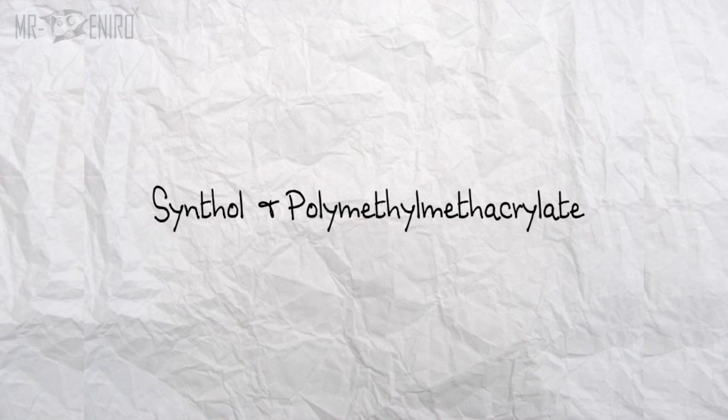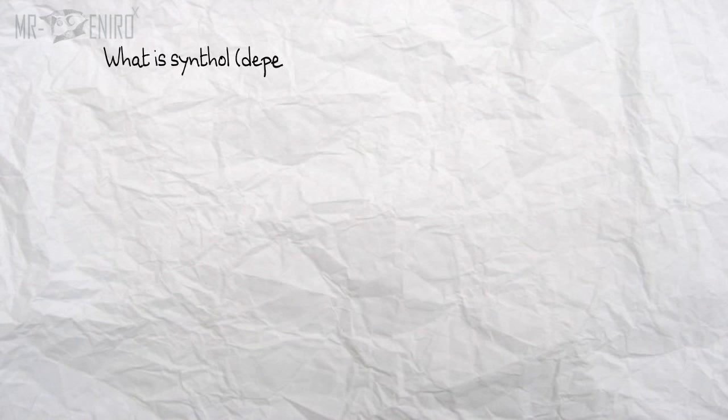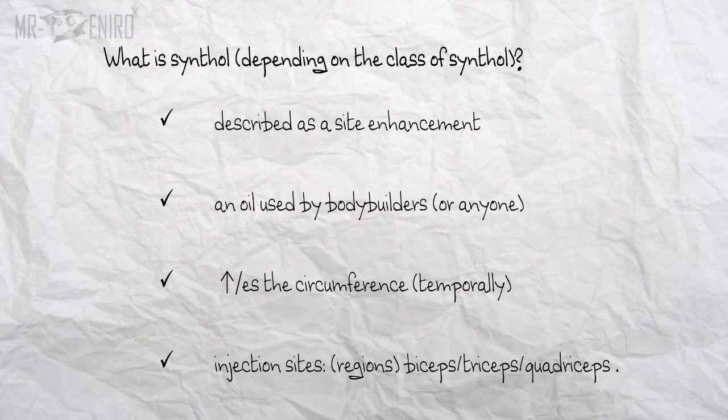Both are different, but also used for a cosmetic appeal, whether in bodybuilding or even for anti-aging. However, both of these things have side effects, can cause deformity and even death.